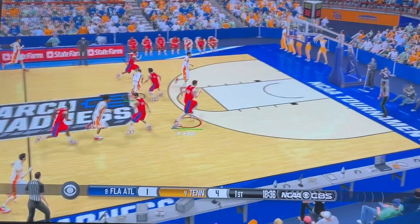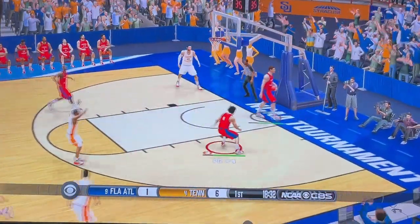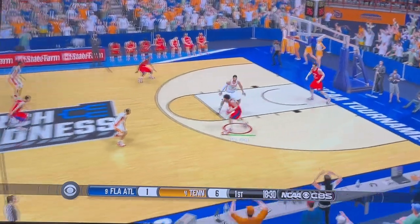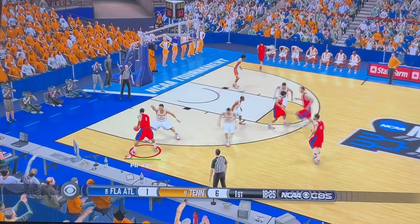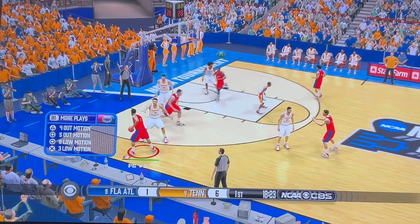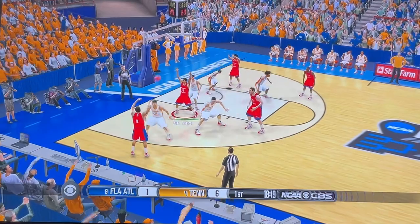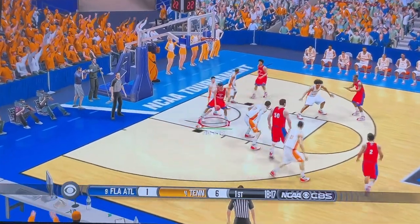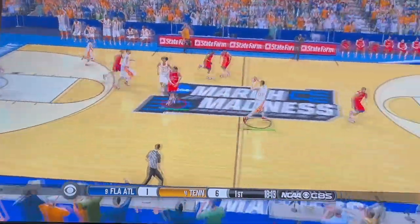The Volunteers in a hurl. Entry pass in the paint. How about that elevation? They work the perimeter. Dominating the pass.